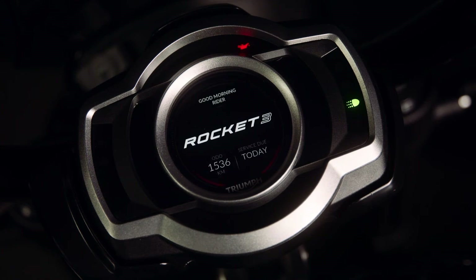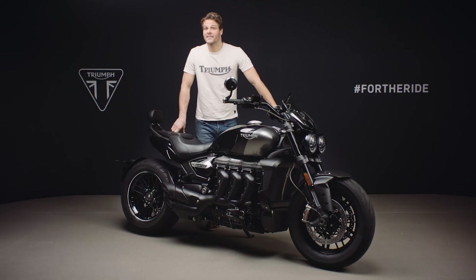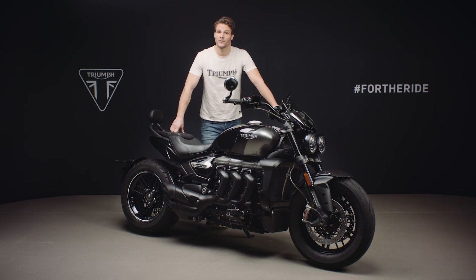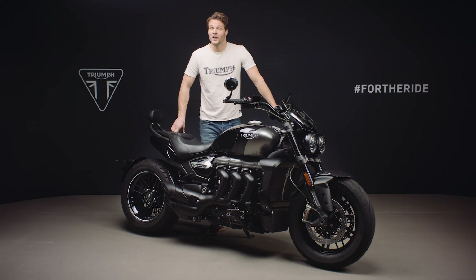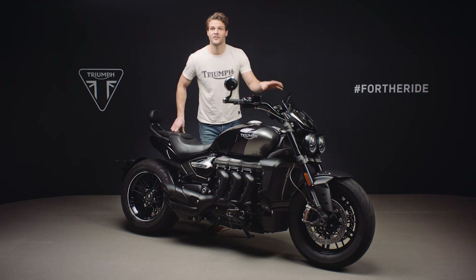The instruments are full-colour TFT with two information layout themes that can be personalized and are angle adjustable. The TFT system has the My Triumph connectivity system software already installed and enabled, set up and ready to be used with an accessory-fit Bluetooth module. This gives you GoPro interaction, turn-by-turn navigation and phone and music operation via the switch cubes, all displayed on the TFT screen.